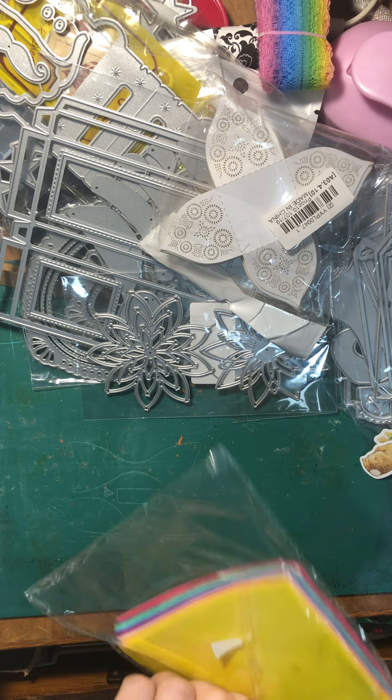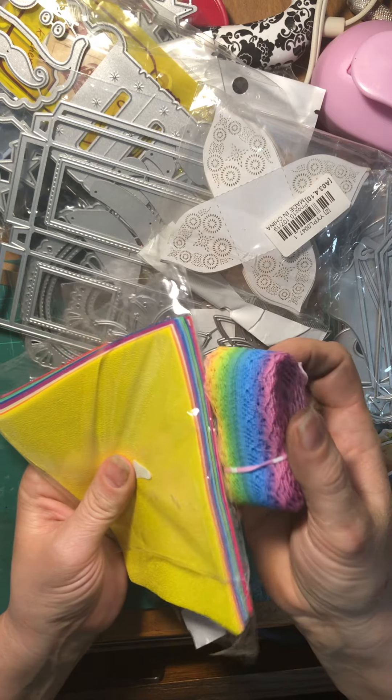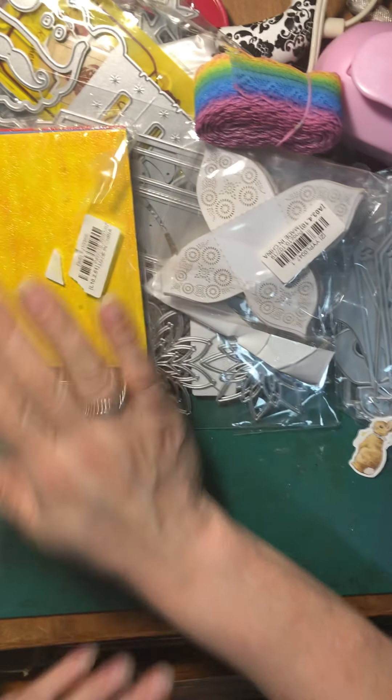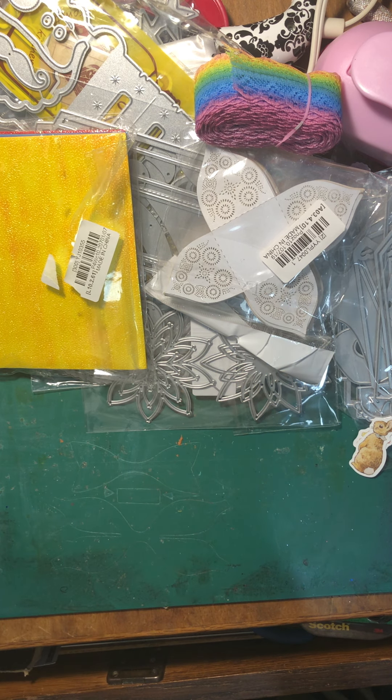I'm curious how I'm going to use those. But look at the color combinations — perfect. Those will be fun to use. I think I just saw it as interesting paper and wanted to play with it, so I thought I'd give it a shot.